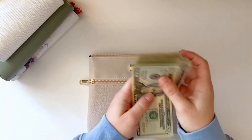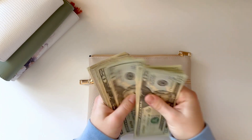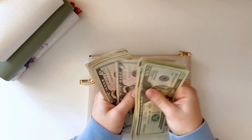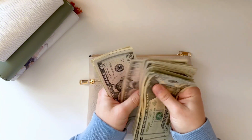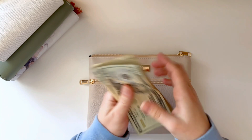So let's count our cash. 20, 40, 60, 81, 20, 40, 60, 80, 85, 90, 95, 200, 205, 10, 15, 25, 35, 45, 55, 65, 66, 67, 68, 69, 70.